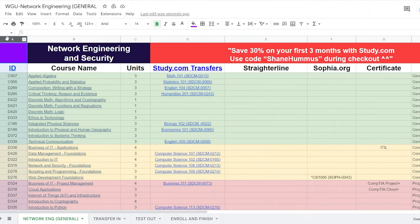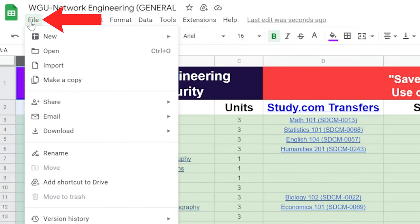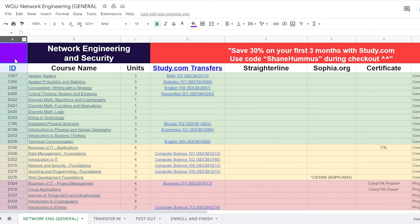We are now in the network engineering and security WGU cheat sheet, and I'll quickly walk you through exactly how to use this. If you want to do this entire process yourself, go to File and Make a Copy — this will allow you to edit the cheat sheet. The downside is that if I make any updates, you will not see them on your copy, so you might want to check this original cheat sheet from time to time.